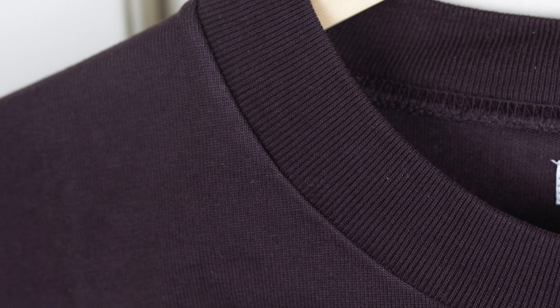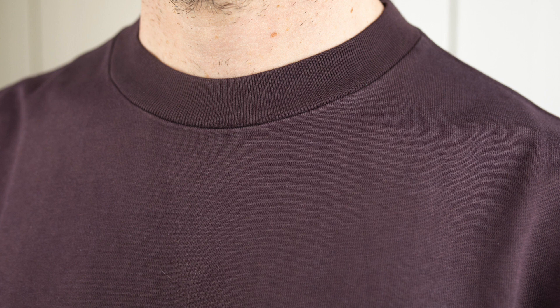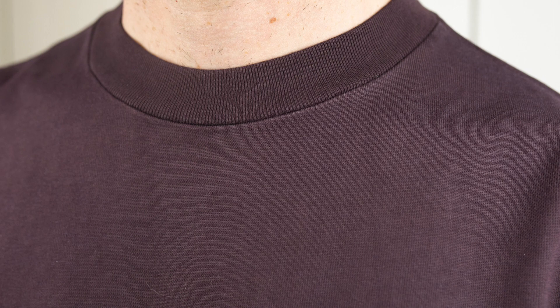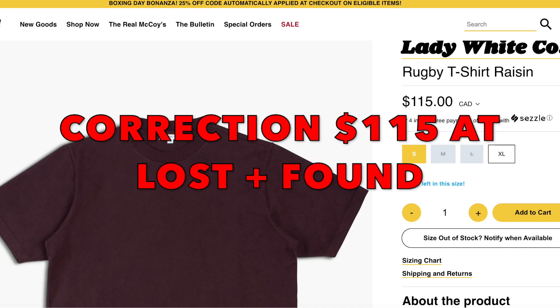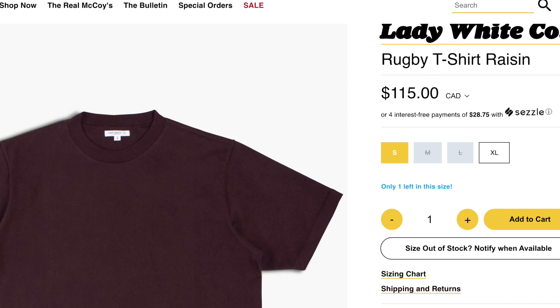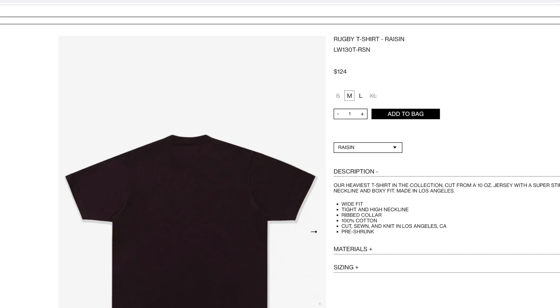I'm curious to see how the neck wears over time, but based on first impressions, I'm guessing it will be super durable — definitely more sturdy and strong than any other I've had. These shirts are going to run you around $125 Canadian. That's what they are at Lost and Found in Toronto, where I got this one, and that's a typical price from other online shops or directly from Lady White Co. So it's for sure on the expensive side of high-end t-shirts, but based on my experience, it's really worth every penny.